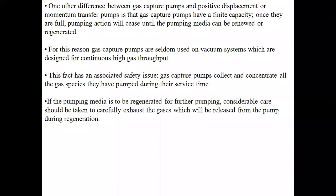Unlike positive displacement machines discussed in turbomachinery, gas capture pumps have a limited capacity. Once full, further pumping may cease and can only be resumed after regenerating the pumping media. This is a major drawback. Once they are full, you cannot continue further pumping.